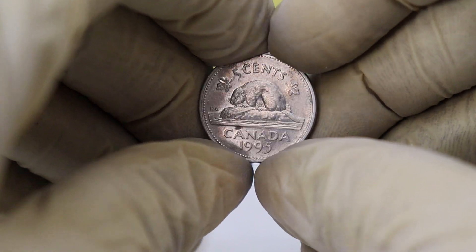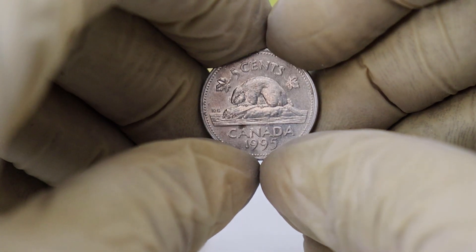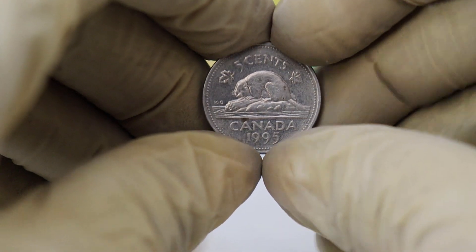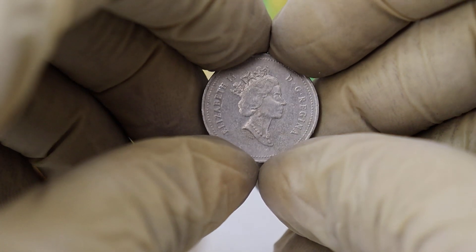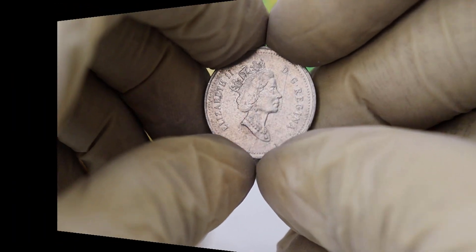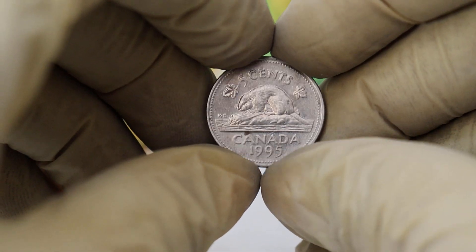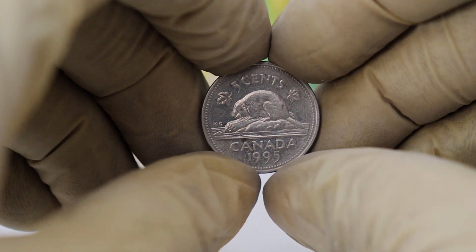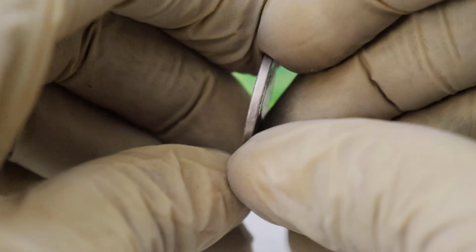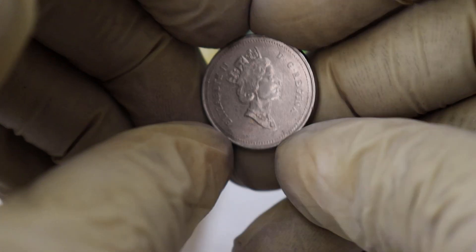Now let's talk about its significance in history. In 1995, Canada was celebrating its 125th anniversary, and this coin played a role in the festivities. It was part of a special commemorative set issued to mark this historic occasion. This particular coin was released to honor the beaver, a beloved Canadian symbol and a tribute to Canada's rich natural heritage. The beaver design itself has a history dating back to the early 20th century, and it has become an iconic representation of Canada.